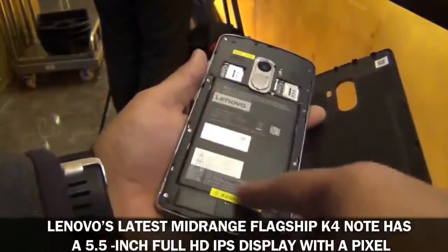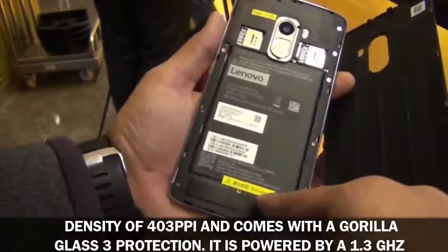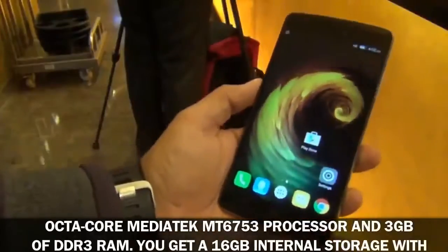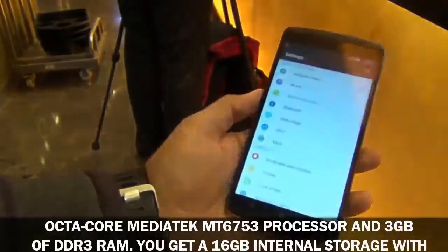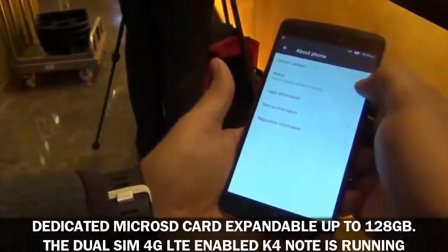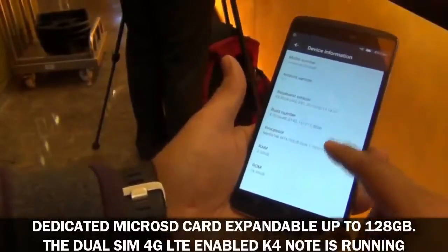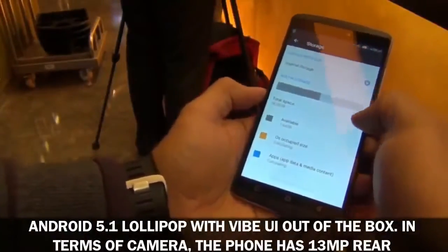Number two: Lenovo K4 Note. Lenovo's latest mid-range flagship, the K4 Note, has a 5.5-inch full HD IPS display with a pixel density of 403 pixels per inch and comes with Gorilla Glass 3 protection. It is powered by a 1.3 gigahertz octa-core MediaTek MT6753 processor, 3 gigabytes of DDR3 RAM, and 16 gigabytes of internal storage with a dedicated microSD card expandable up to 128 gigabytes.